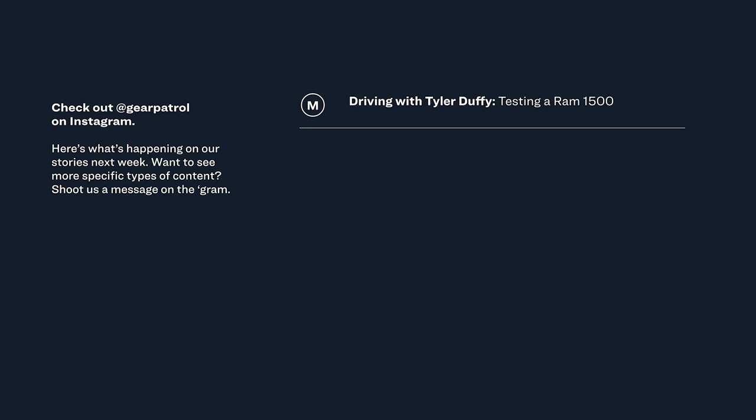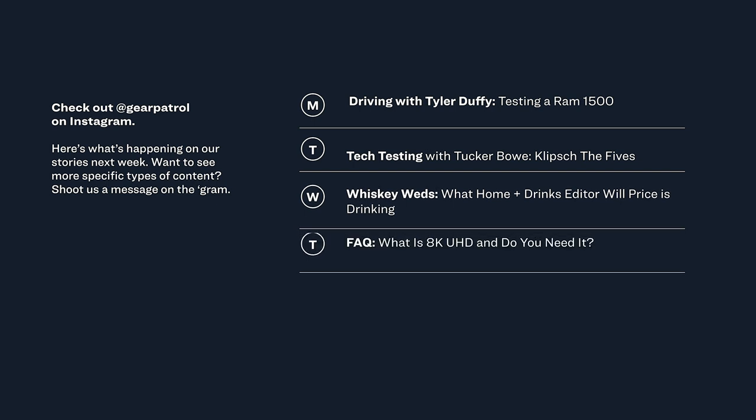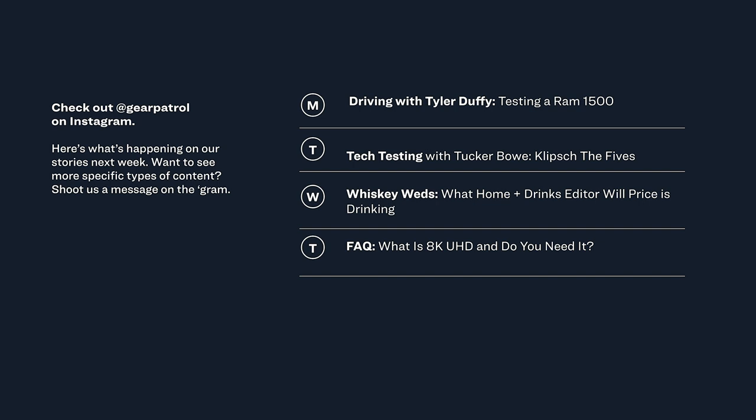The gear news doesn't stop here on YouTube and it certainly doesn't stop online. Check out our social channels for much more. Here's my colleague Aisha Lopez to talk about next week's Instagram story schedule. Kicking off the week, we're featuring motoring desk Tyler Duffy, who will be driving a Ram 1500. Tuesday is tech testing with Tucker Bowe — he'll be uncovering the Klipsch The Fives, a tabletop sound system. Wednesday is Whiskey with Will Price, our home and drinks editor. Thursday we're talking about 8K UHD — what it is and why you need it. And Friday we're looking at the Tempur-Pedic Cloud mattress with editorial associate Scott Ulrich. See you on our Instagram page at Gear Patrol — feel free to send us your product questions and let us know what you think.